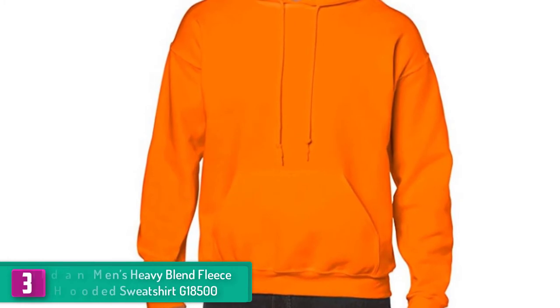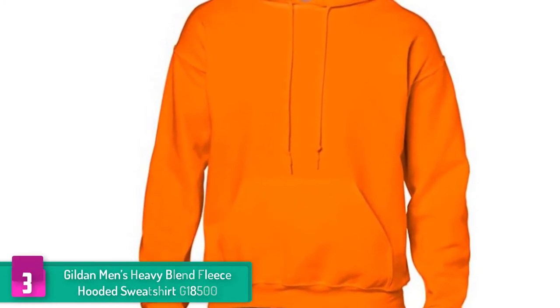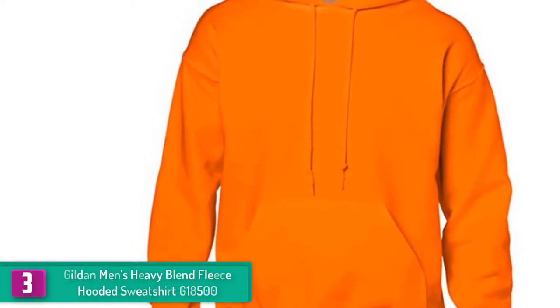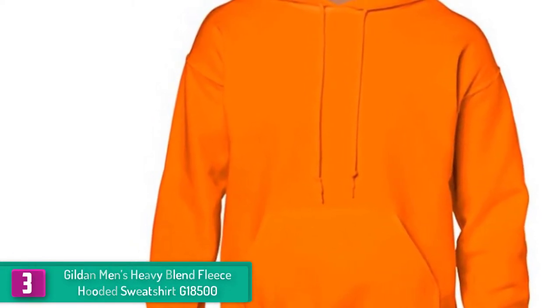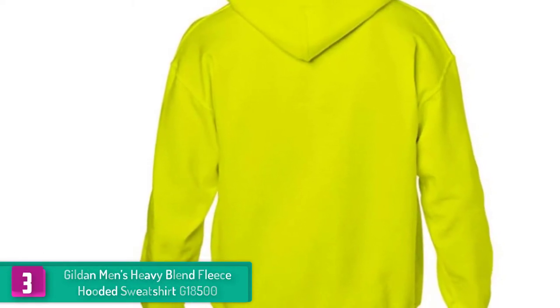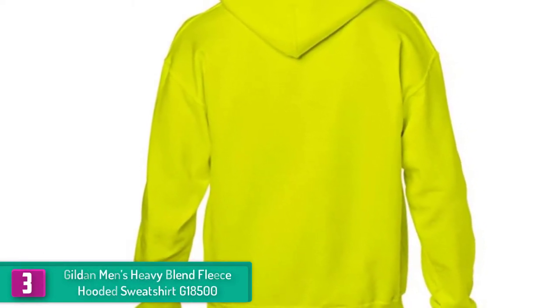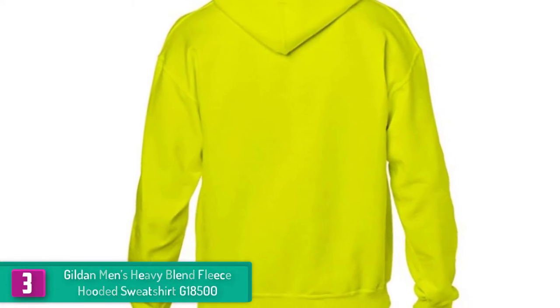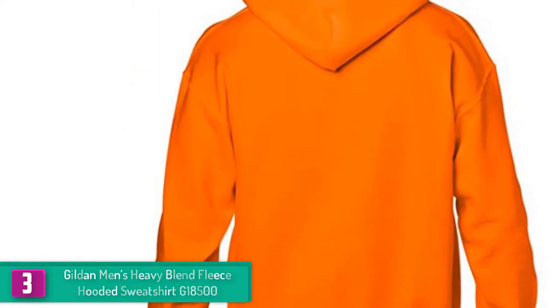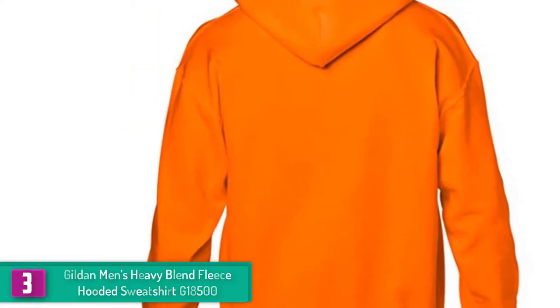At number 3, we have the Gildan Men's Heavy Blend Fleece Hooded Sweatshirt G18500. If you want to narrow down your options, you'll definitely start with the best sellers on the market. Among the highest rated fleece sweatshirts is this one from Gildan. Structured from heavy fleece, it has the ability to ward off the cold, leaving you with a warm shirt to snuggle in.